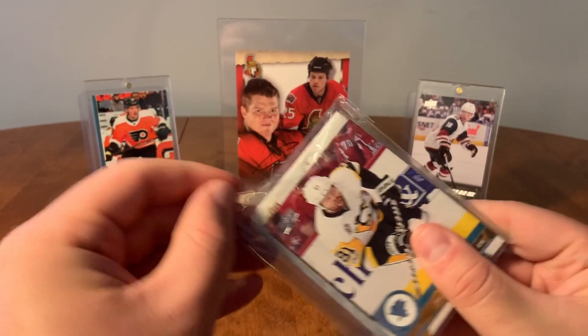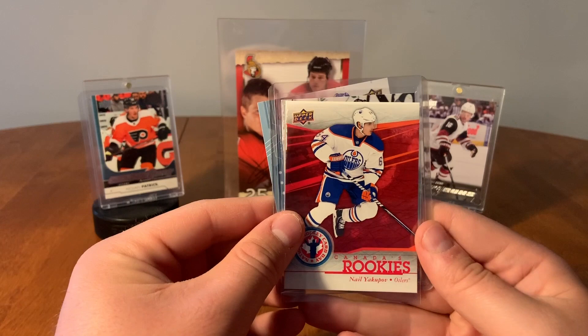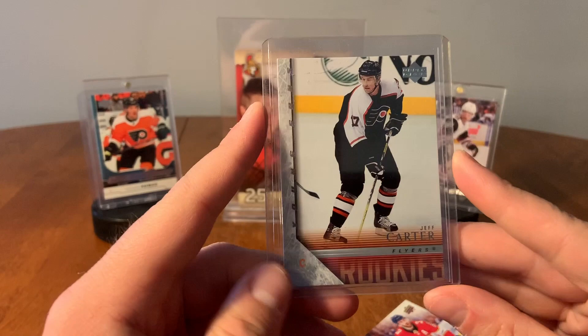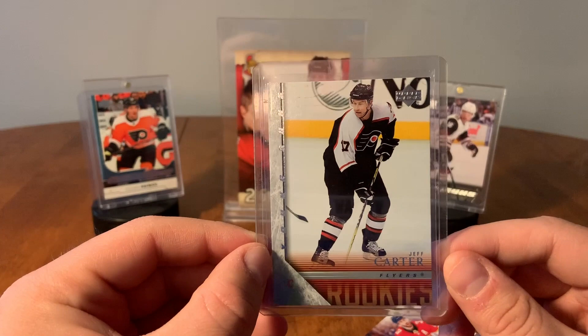Oh, we got a Young Guns! Tophil Kessel. Canada Rookies, Nail Yakupov. Who is the Young Guns? Is that Jeff Carter? Nice! Jeff Carter Young Guns — that's one I don't have. I like that. Played with the Sault Ste. Marie Greyhounds, currently with the LA Kings. Jeff Carter Young Guns — the Philadelphia Flyers from 05-06, Series 2. And our last card here, Keith Yandle MVP.